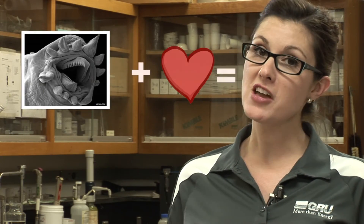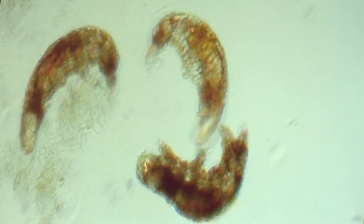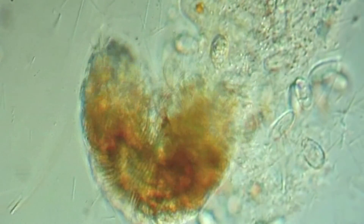These microorganisms come in all shapes and sizes. One of my favorites is the tardigrade — a multicellular organism that's commonly called the water bear. This little guy is pretty cool looking, and he can survive the vacuum of outer space.